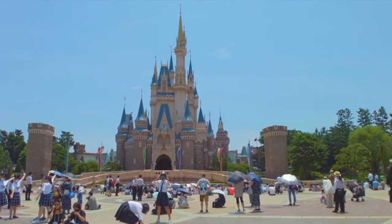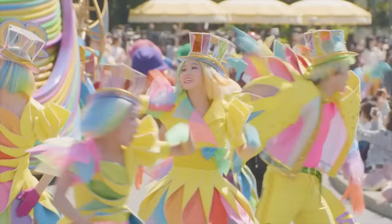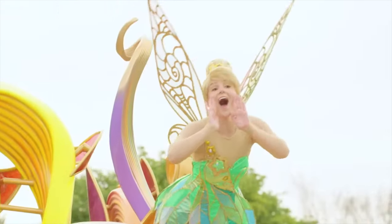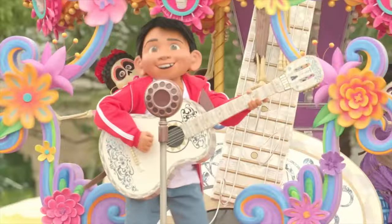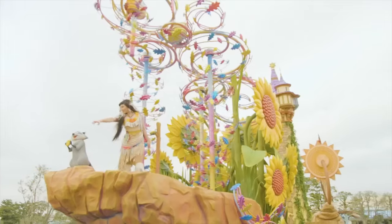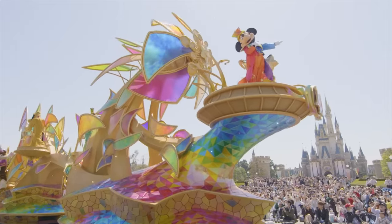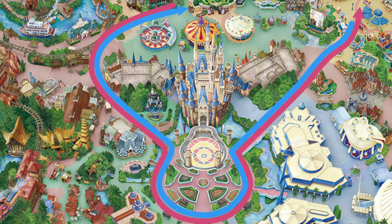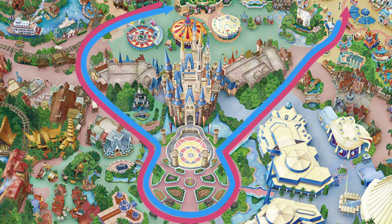Now let's take a look at all the parades and nighttime entertainment that Tokyo Disneyland has to offer. First up is the new daytime parade, Disney Harmony in Color. This features 11 floats celebrating adventure, family and friendship, created for Tokyo Disneyland's 40th anniversary. The parade includes characters from Coco, Zootopia, Big Hero 6 and Tangled, as well as a host of Disney princesses and other classic Disney characters. The finale features Mickey and Minnie along with their closest friends. Starting in Fantasyland, the parade route comes down through Westernland around the main hub area in front of the castle before ending in Toontown.